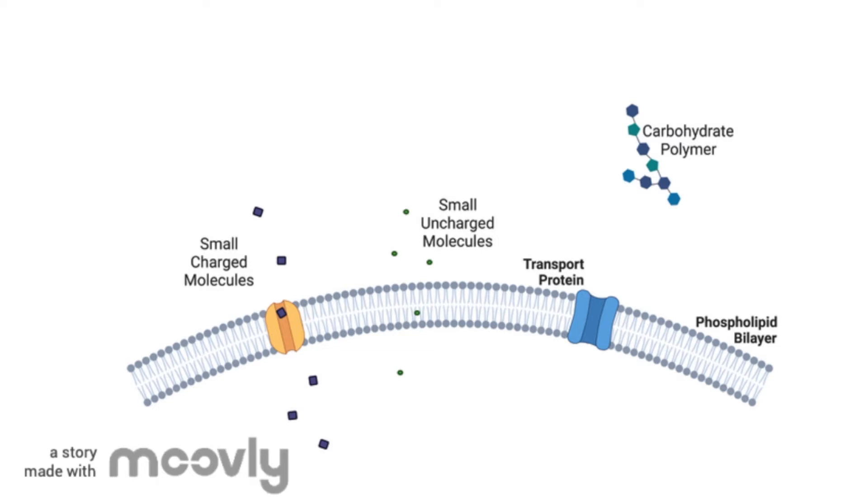Before food can move into your cells, it has to be broken down into small pieces. Food is made of polymers, but these polymers are too large to fit through the cell membrane. The process of digestion breaks the polymers into monomers that are small enough to move into your cells.